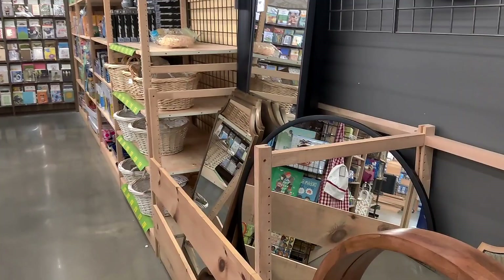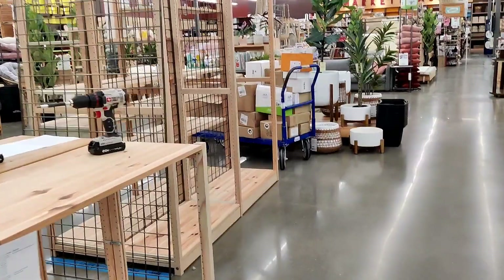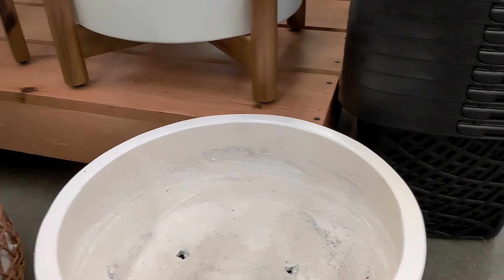Let's see what kind of planters they have — looks like they're getting ready to set up a new display. I love these white low planters, they're really nice. This one here is $69.99, and the large one with the legs is $79.99.